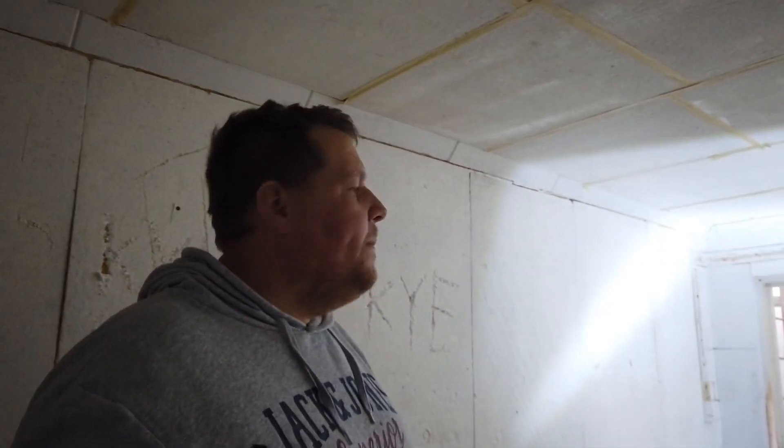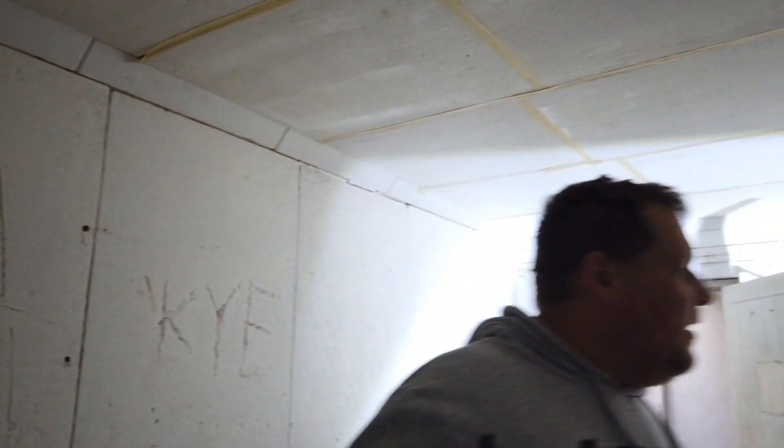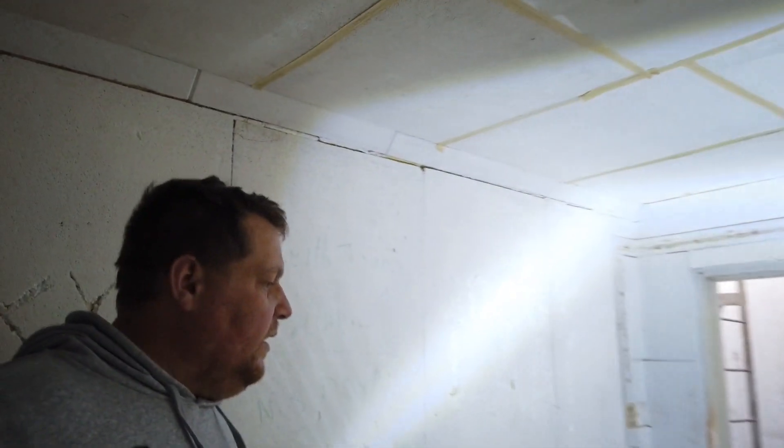Good morning, welcome back to the channel. Today we're in Brymbo, Wrexham and we are underground now. We're in a nuclear bunker or monitoring post — ROC. I'll show you around now.